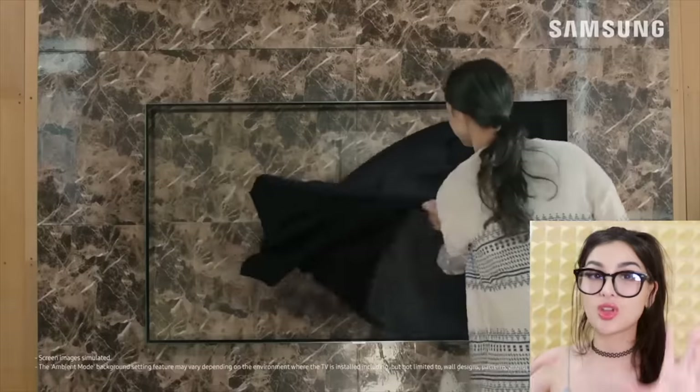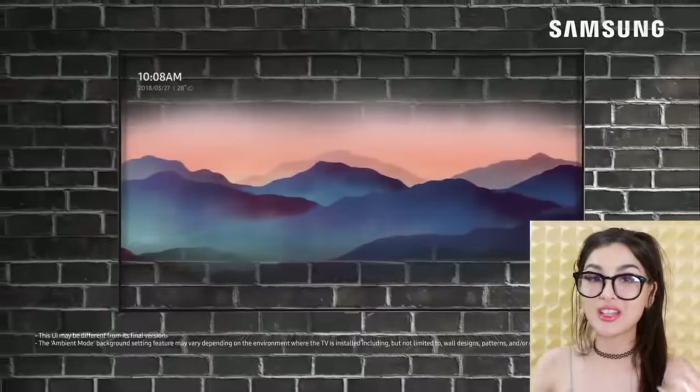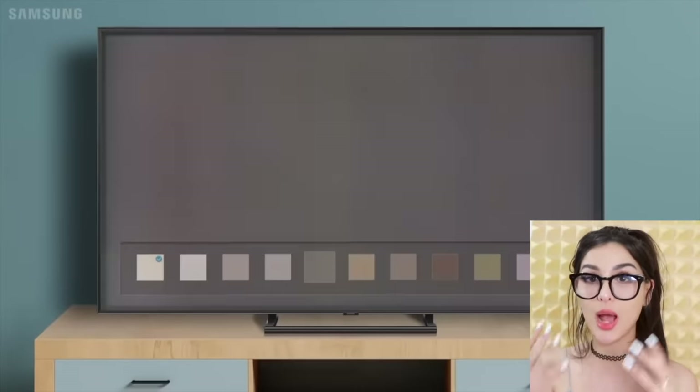This Samsung TV has a really cool feature — it has a camouflage mode where it will blend into your wall, so it looks like there's no TV at all. Because, you know, rich people are too good to have that TV look on the wall. What you're seeing is actually the screen saver of the TV. Basically, you use your phone, take a picture of the wall, and it uses smart technology to make a background that looks like your wall. Pretty neat.